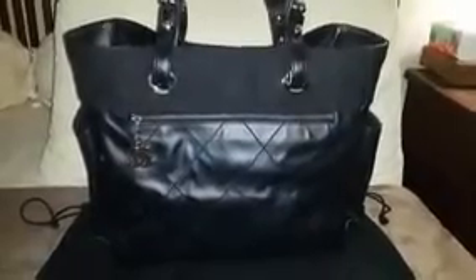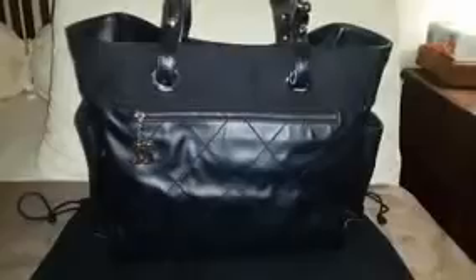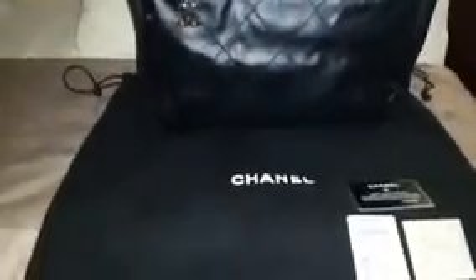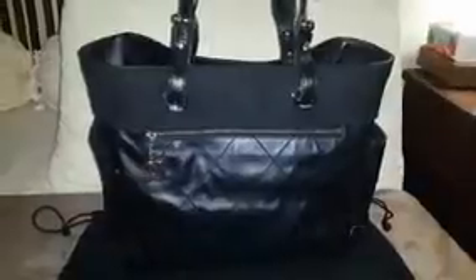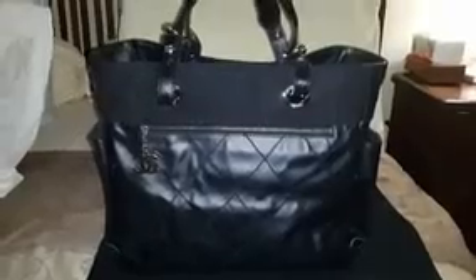Yes, the price can be pricey if bought new, but I bought it pre-loved in very good condition — it seems like it was never used. It comes as an incomplete set. As you can see, it includes the dust bag and an authenticity card. The serial number is 13, meaning it was produced sometime between 2009 and 2010. It also comes with the product card and the care card.